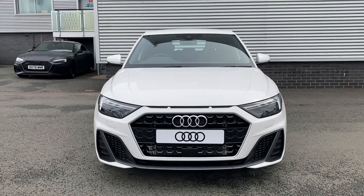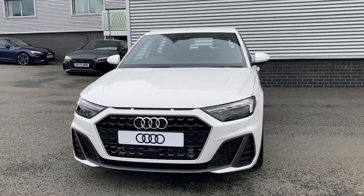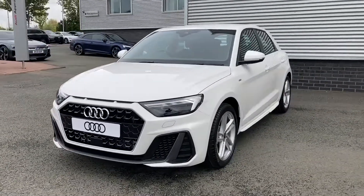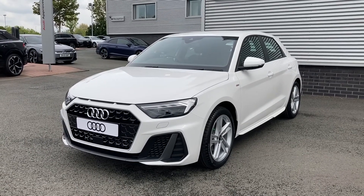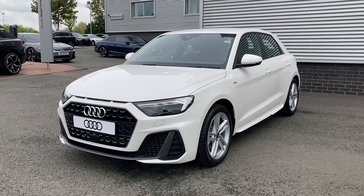Thank you for coming on a tour of this brand new Audi A1 Sportback. If you would like any more information on the vehicle, please don't hesitate to give our team a call on 01782 488 205. Thank you.